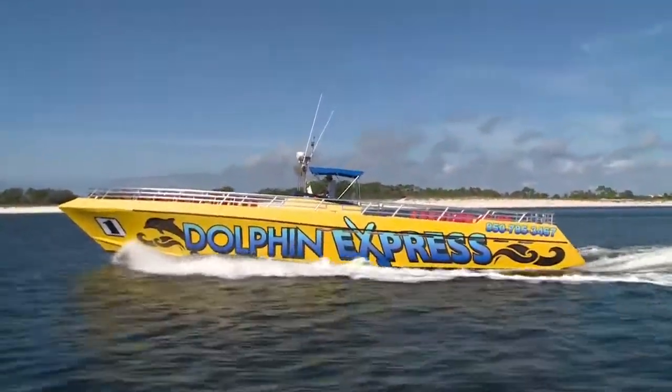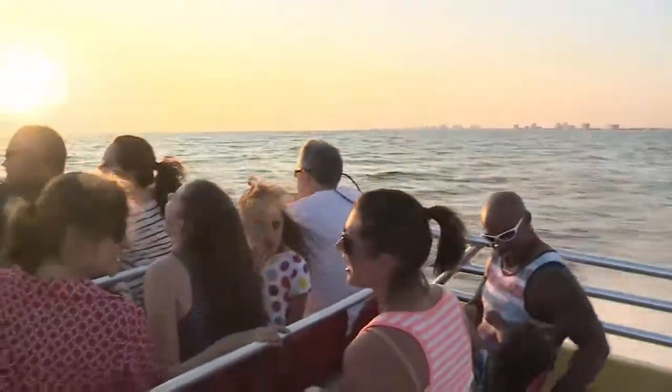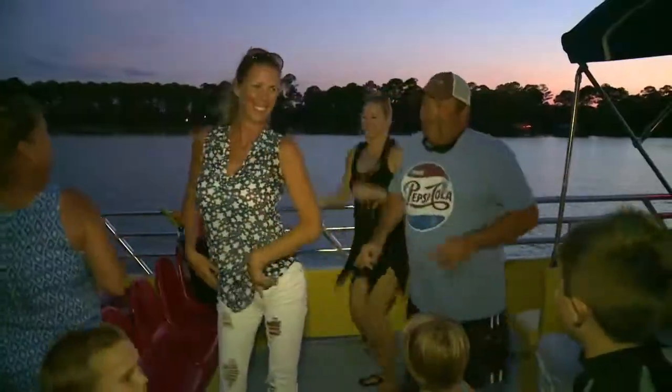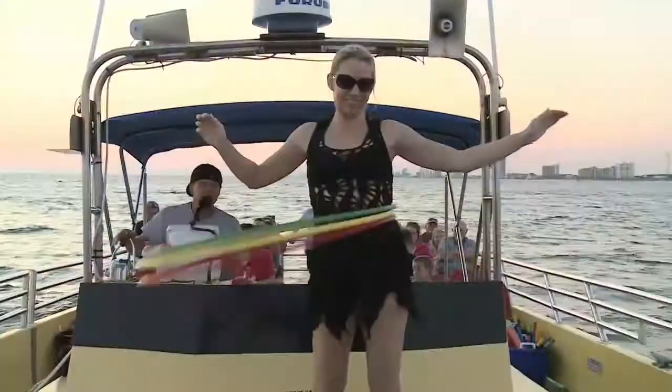Yes, they are! So tell me what you guys do — you go all the way out past the pass? We go out the pass, speed along the beach, do some idling around and cruise around fast. We stop and enjoy the dolphins if we see them. And then we idle back in, and on the way back in we do some line dancing, more hula hooping and stuff like that.